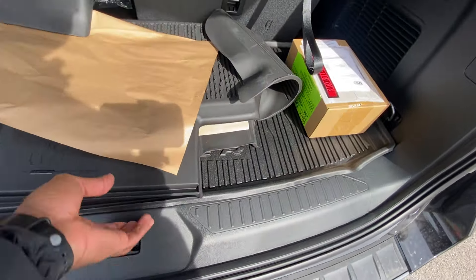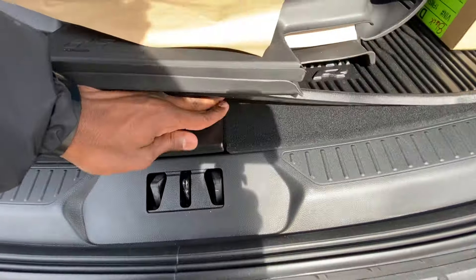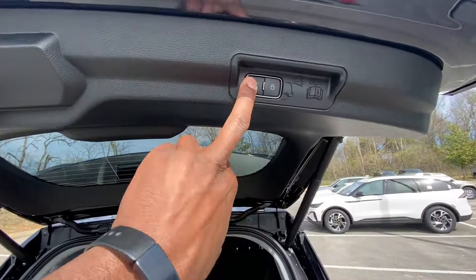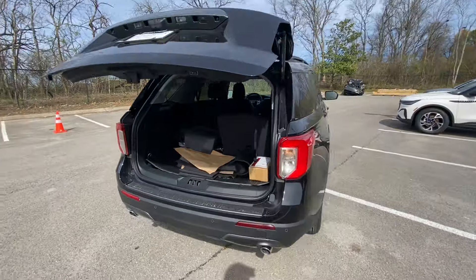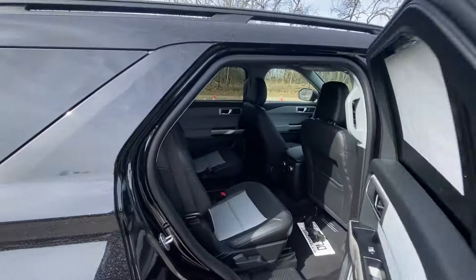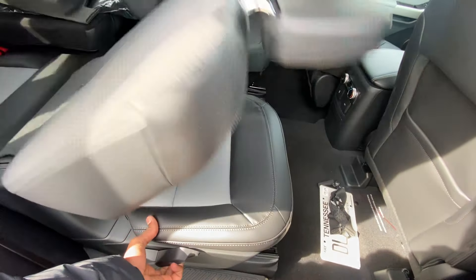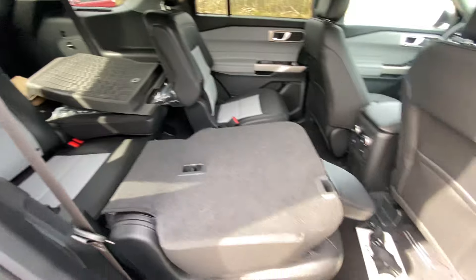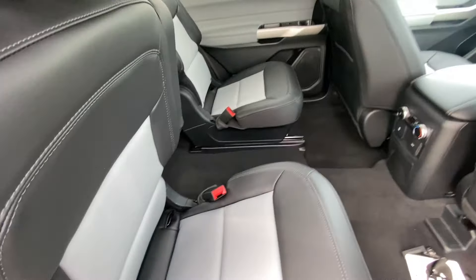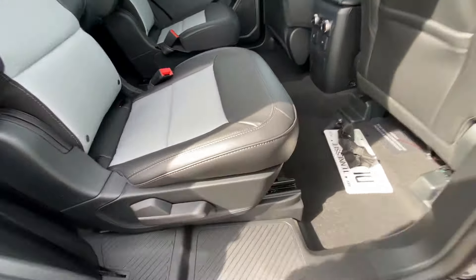A quick look underneath the mats here — there's additional storage right in there. Coming around to the rear passenger side — excuse the pollen on this, spring has hit early this year. It's pretty easy to just fold that down and then put it back up. You can adjust moving it back or forth with the bar underneath.